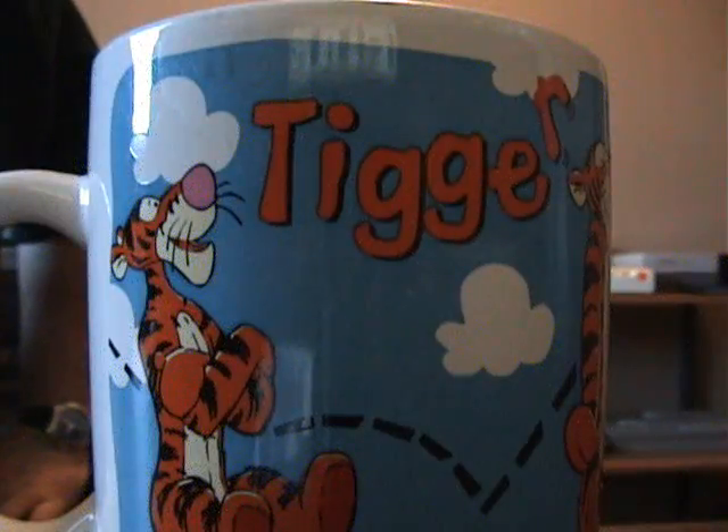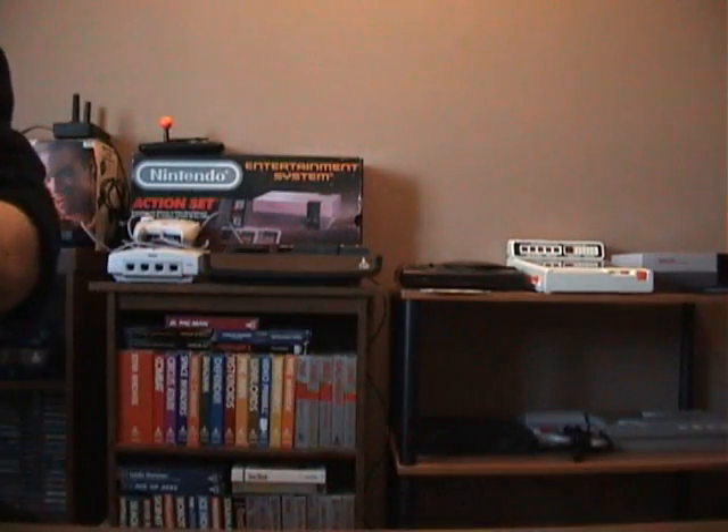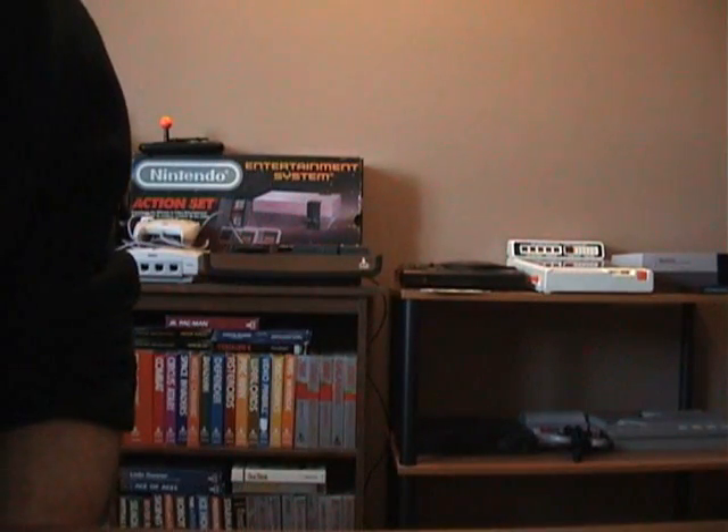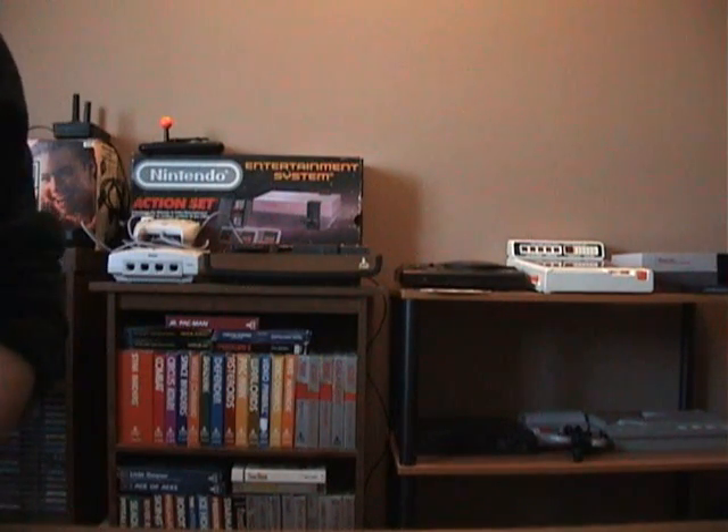It's Atari Leaf here with another Pickups Finds video. I've got my coffee. This is stuff from the last couple of weeks for various systems.